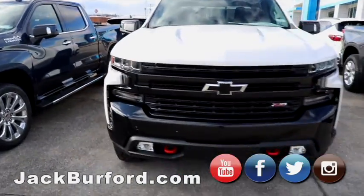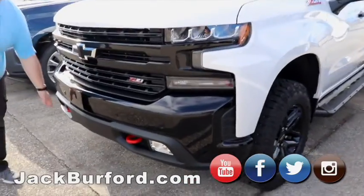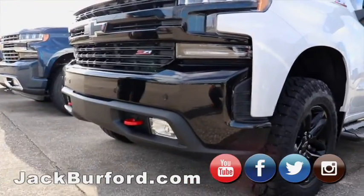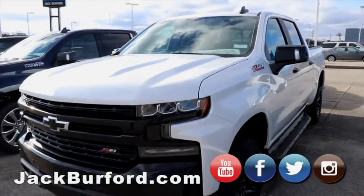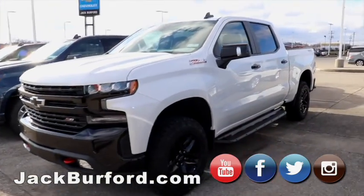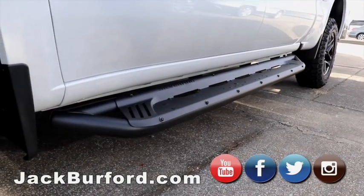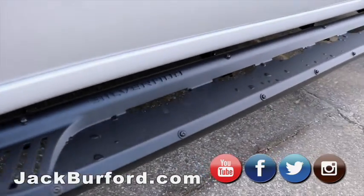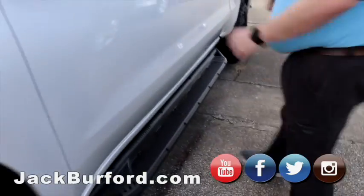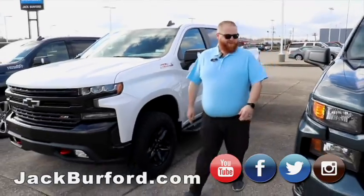Moving on to my favorite truck on the lot — this pearl-white Trail Boss Silverado. It's got the red tow hooks, the black bow ties, blacked-out grill, leather interior. It's a beautiful, beautiful truck. It's got the mud tires on it, factory two-inch lift, running boards that say Silverado on them. These are rock guards — I can get on them and jump on them, it's not going to hurt them.